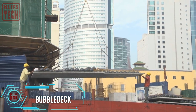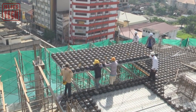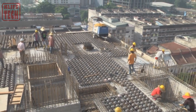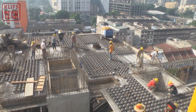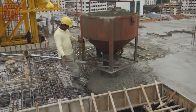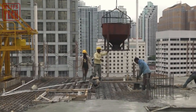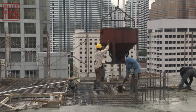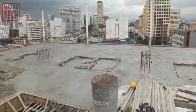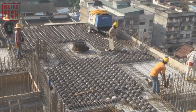The innovators behind BubbleDeck present a groundbreaking method that utilizes plastic balls to create biaxial voided slabs. This cutting-edge technology ingeniously displaces unnecessary concrete, resulting in constructions that are not just lighter but also remarkably stronger. Experts estimate that merely two pounds of plastic can displace about 221 pounds of concrete. The advantages extend beyond structural benefits, encompassing reduced load on foundations, minimized excavation work, and substantial savings in heating up to 30% and cooling up to 85%. Originating from the Danish company BubbleDeck International, this method is currently employed in over 40 countries and has secured over 10 prestigious awards from experts in Germany, Canada, and Malaysia.